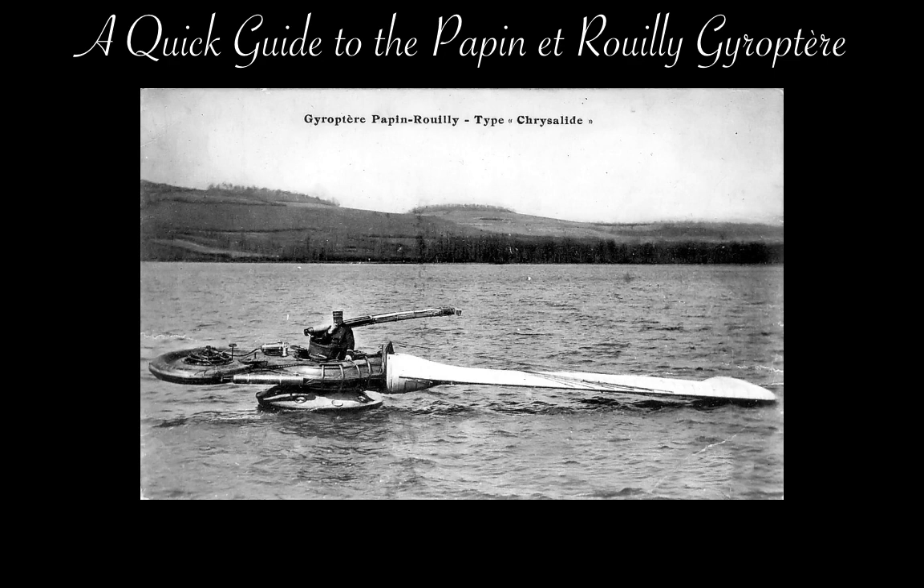Their Géropter was based on the sycamore seed, in which a single blade extends from the seed to spin it, thus generating lift and slowing its descent as it falls, allowing it to travel away from the parent tree if the wind direction favors it. Design work commenced in 1911 and went on until 1914, at which point Papin and Rouy actually built it.